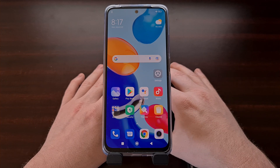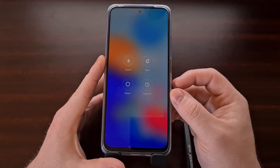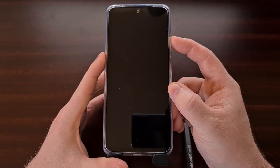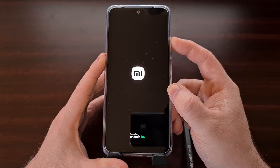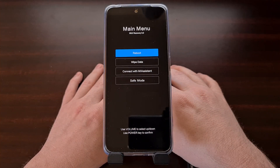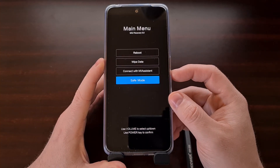We can access safe mode on the Xiaomi Redmi Note 11 by bringing up the power menu and rebooting the device into recovery mode. I have previously shown you how to boot into recovery mode on the entire Redmi Note 11 series, so if you're still unfamiliar with how to do this, be sure to check the video description below as I'll have a link to the individual tutorial I did on this. Once we boot into the MIUI recovery mode on the Xiaomi Redmi Note 11, you can see right here we have a safe mode option.